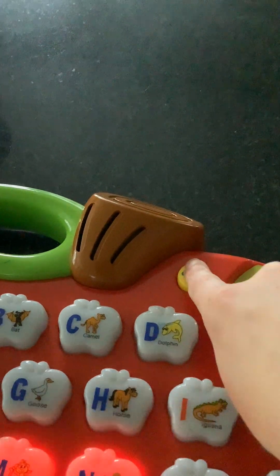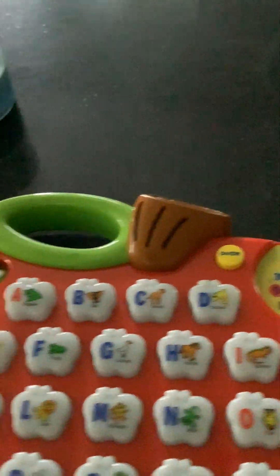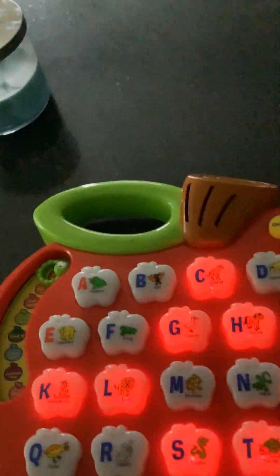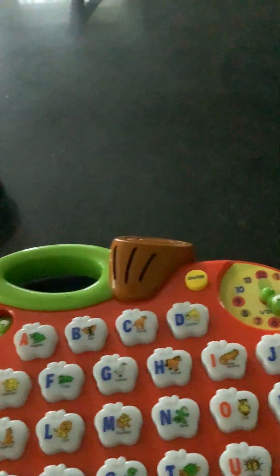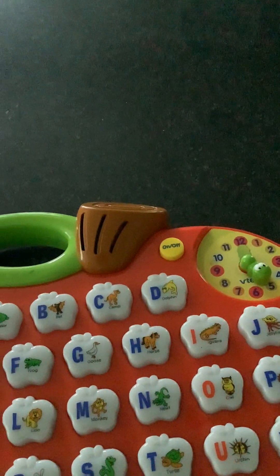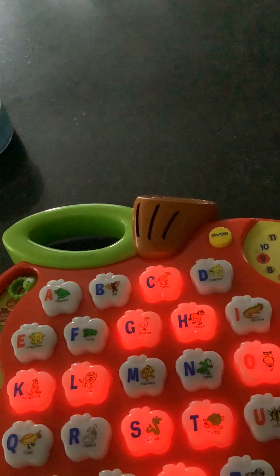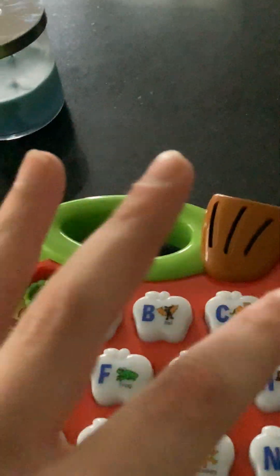The toy says: 'Hi kids, welcome to the Light Up Alphabet Apple! Let's learn letters. Which letter makes this sound? H.' In this mode they ask you to identify a particular corresponding phonic sound. I don't think there's a mode where you can just go through the buttons, which is kind of a downside on this toy.